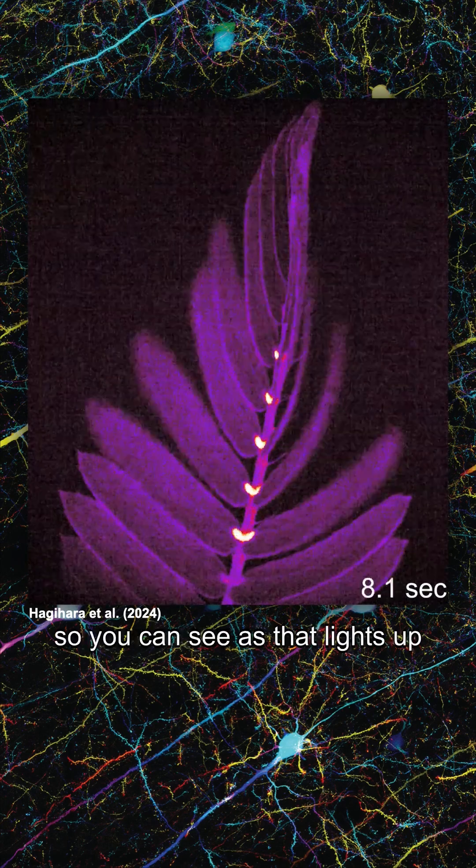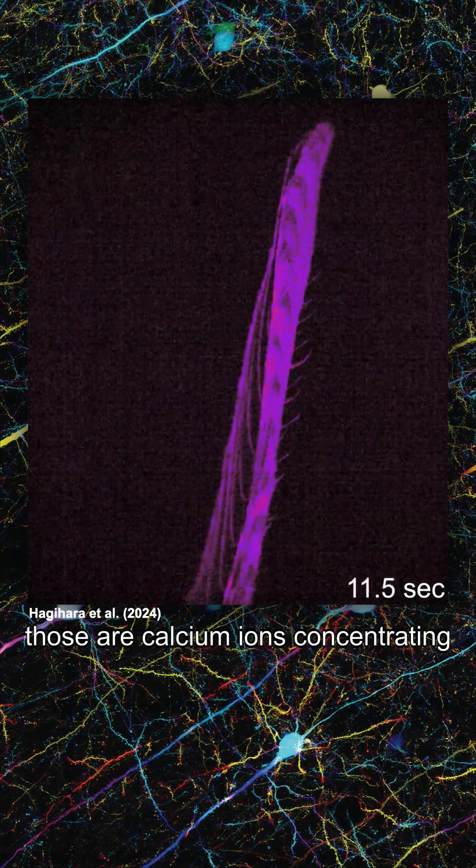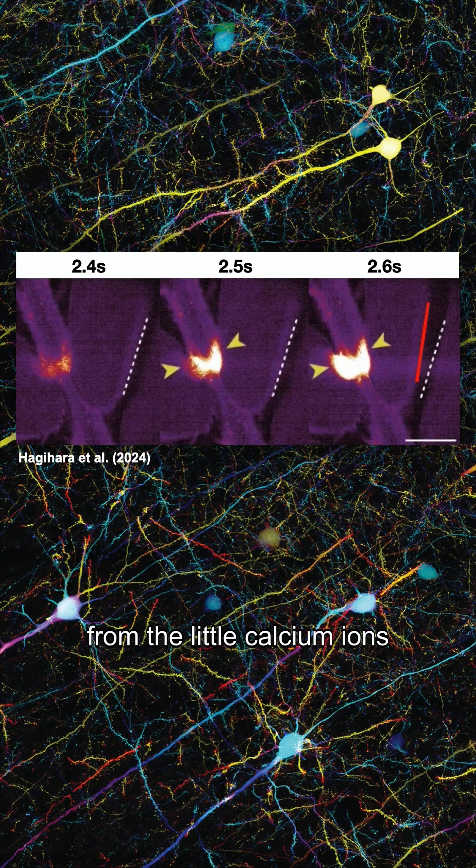So you can see as that lights up, those are calcium ions concentrating. And what that does is spark a response where basically the water pressure changes and that causes the little leaves to fold up. But it's very fast — from the calcium ions to the leaves closing, it's under 0.1 seconds. They're very quick.